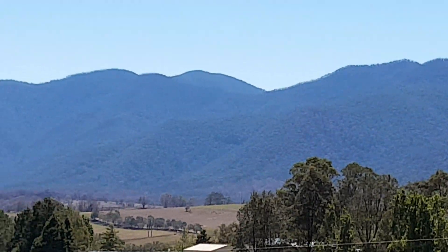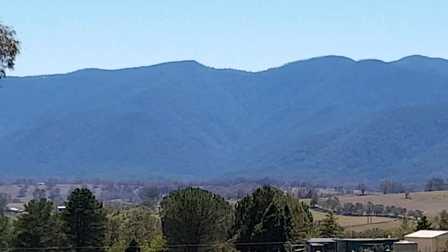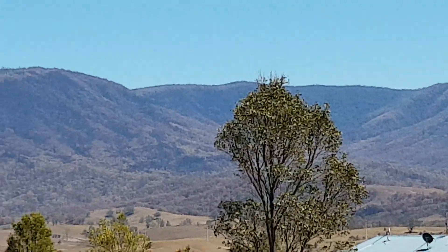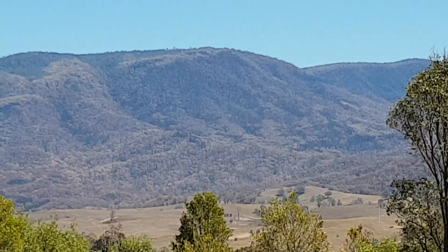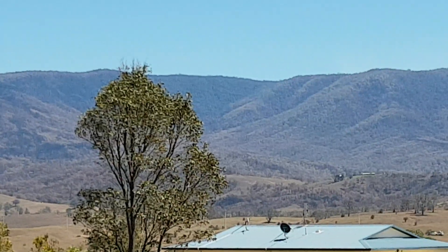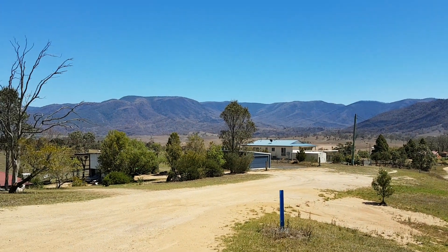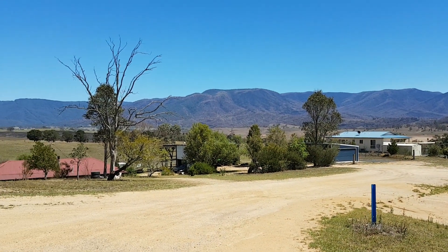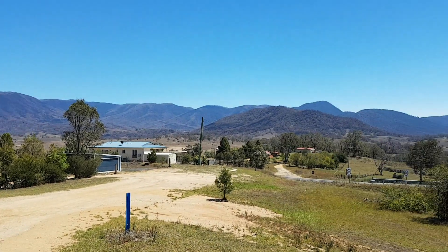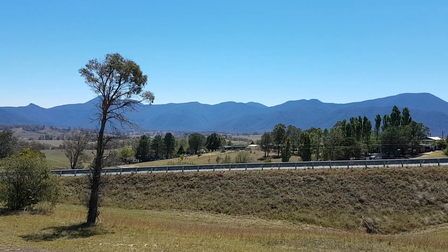It doesn't take long to see a difference in colour — a lot of green, the typical eucalypt bluey-green that we get, versus black. A lot of destruction. Our little valley here is pretty good evidence to really look at this issue properly.